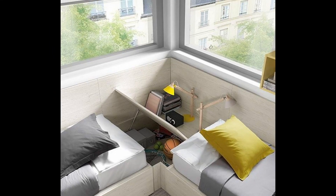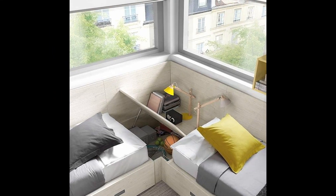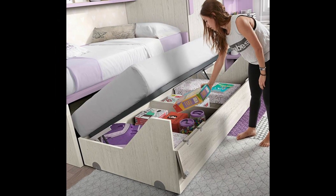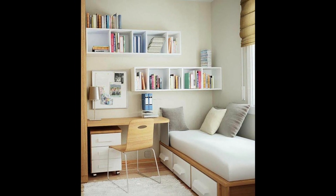Small children's rooms — how to utilize space most efficiently and fit an entire child's world inside. It can fit an entire world, not just the real one, but the fantastical one as well.